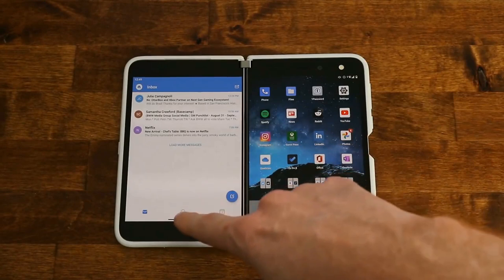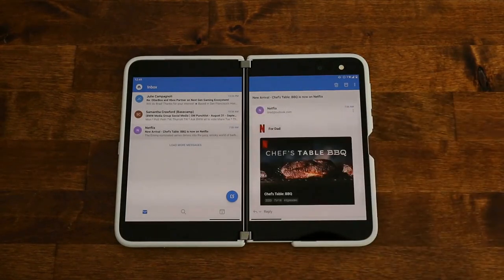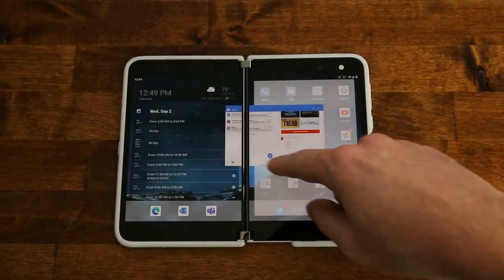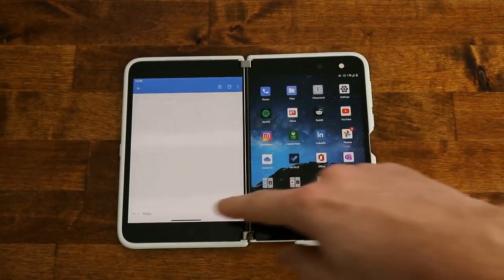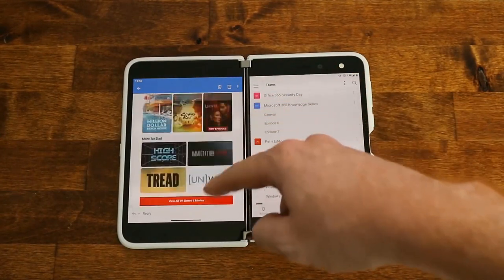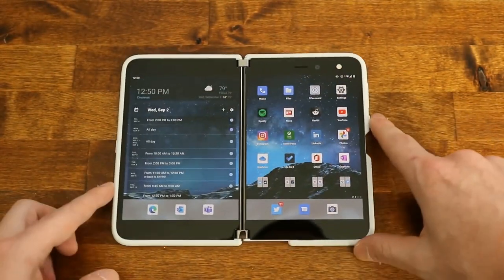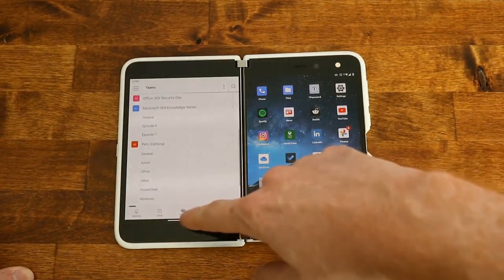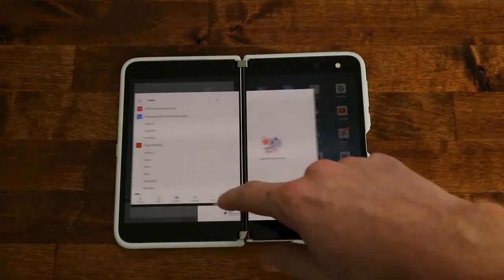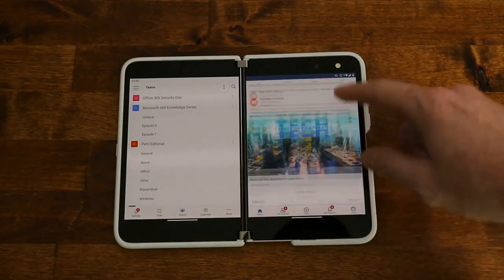Moving on to things that are undecided — the processor in the device is aging, and aging fast. The Snapdragon 855 for $1,400–$1,500 has aged. On 5G: it's all over the marketing materials for new high-end devices, but this device has LTE. I don't think that's a big deal — some people it might be a dealbreaker, but most of what you hear about 5G is that it drains your battery, and LTE speeds and availability are still fine in the US.